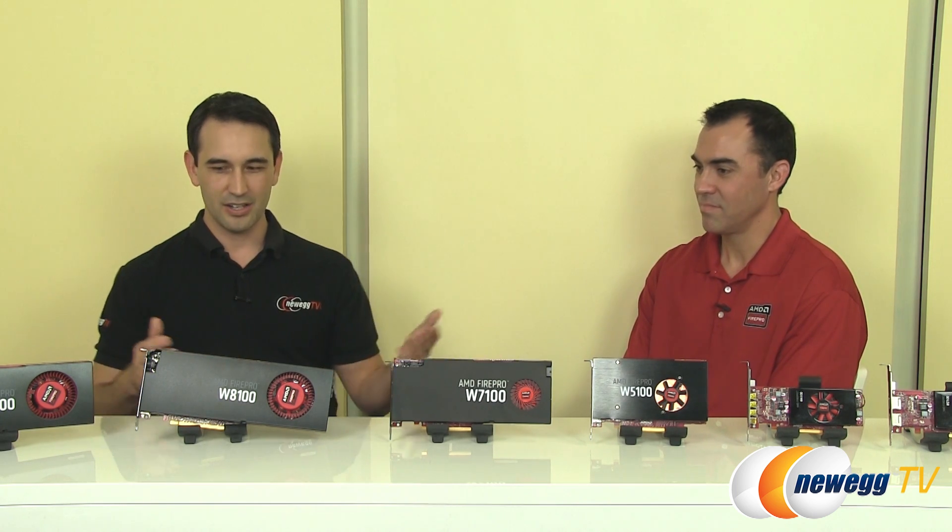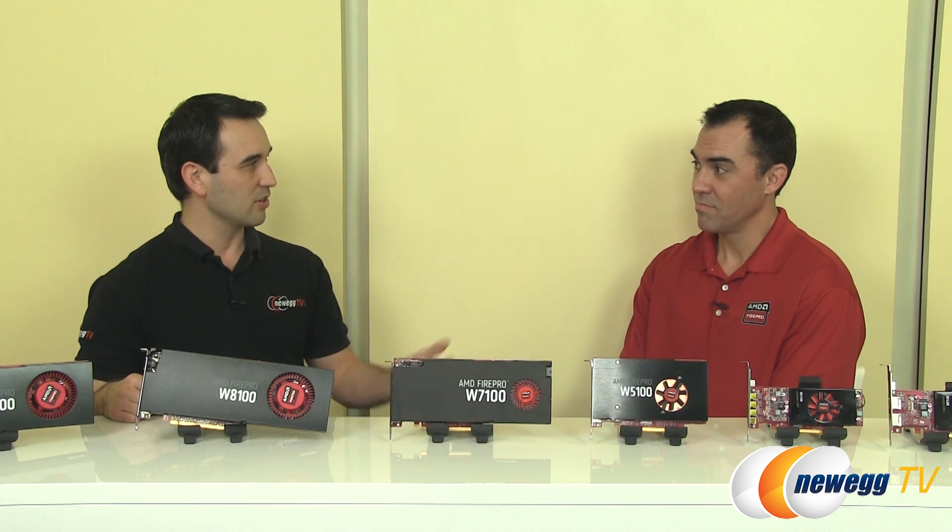John has done several videos with us for all of the FirePro series launches. We have a brand new W Series that has been launched from AMD using the new GCN architecture. All of the cards now offer twice the frame buffer over previous-gen cards, which is pretty incredible.